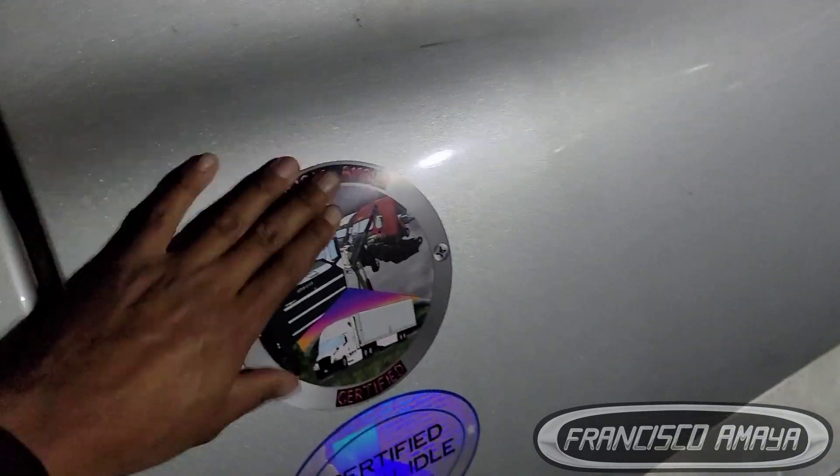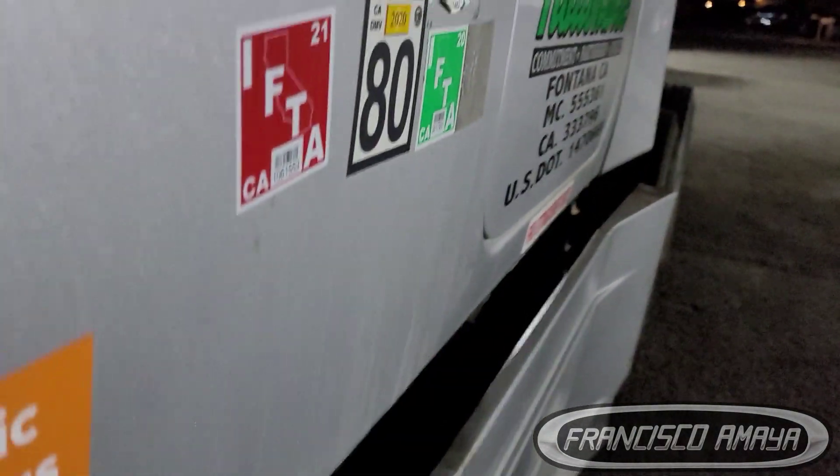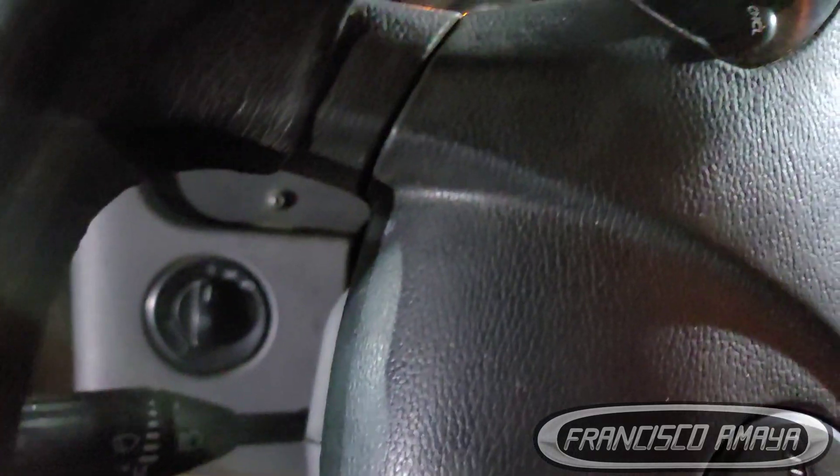This is my Nationwide truck and it has my sticker now because it's been serviced by me — fresh sticker right here. Let's get the key and start this engine. See, now it's running.